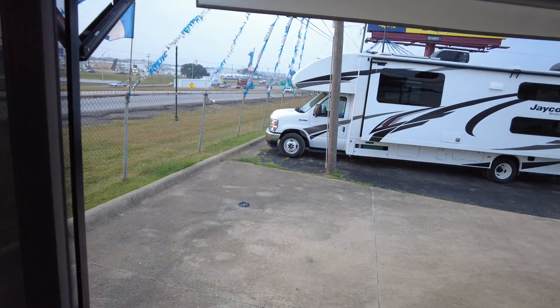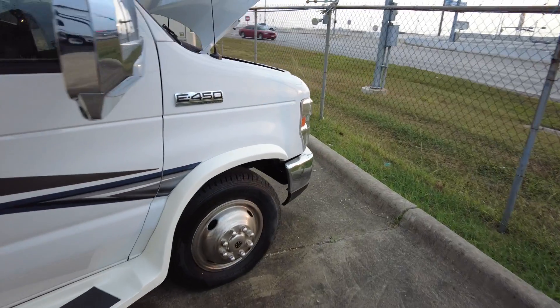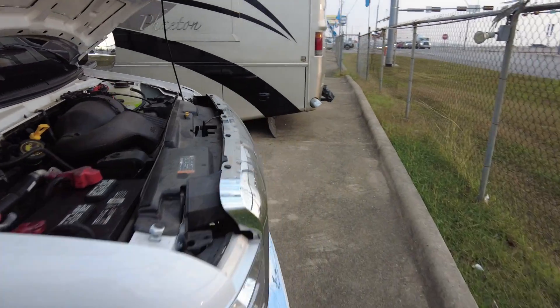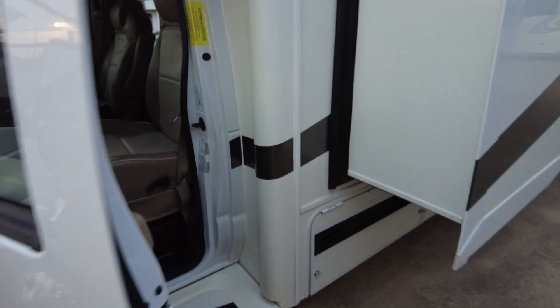Let's walk around the outside a little bit. Does it have leveling? Yes it does — you've got your one-touch leveling there, that makes it easier. It's on the 450 chassis. Let's crank it up and see how many miles it really has.